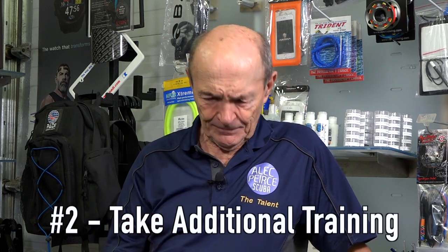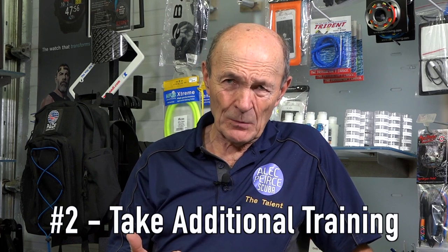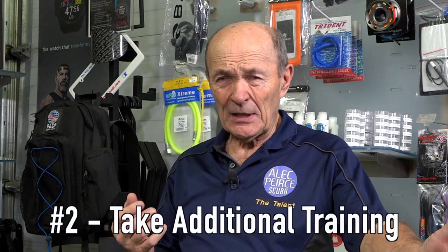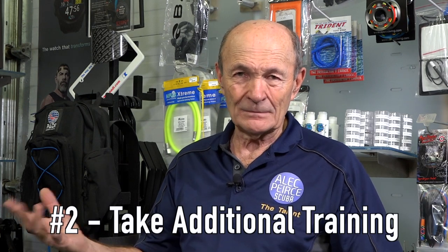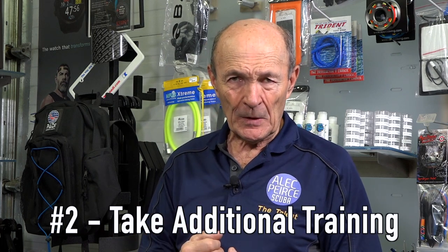Secondly, I always encourage my staff to take additional programs. When I say encourage, I don't mean threaten them — I mean make it easy and enjoyable. If you have to help them financially, give it to them free, set up a payment plan, a dollar a week off their paycheck — whatever you have to do to encourage them to take those programs. I can pretty much guarantee they are going to enjoy it, which is a big bonus for you and makes a much more effective staff.